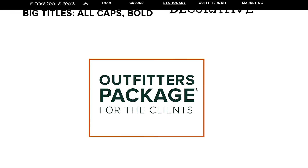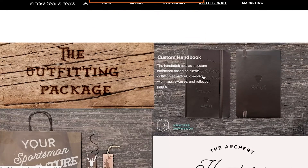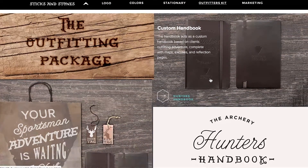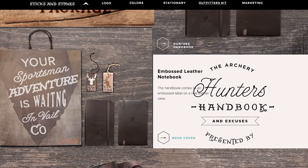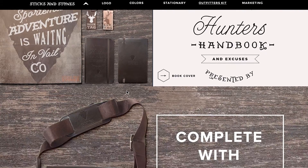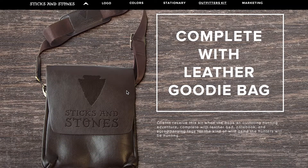One of the best things Sticks and Stones offers their clients is the outfitting package. It comes with a custom handbook based on clients' outfitting adventure, complete with maps, excuses, and reflection pages. The book cover is an embossed leather notebook. The clients will also receive their very own deer or elk tag based on the trip they've booked. Best of all, the Outfitters kit comes with a leather embossed carrying case to bring on the hunt for their goodies or personal items.